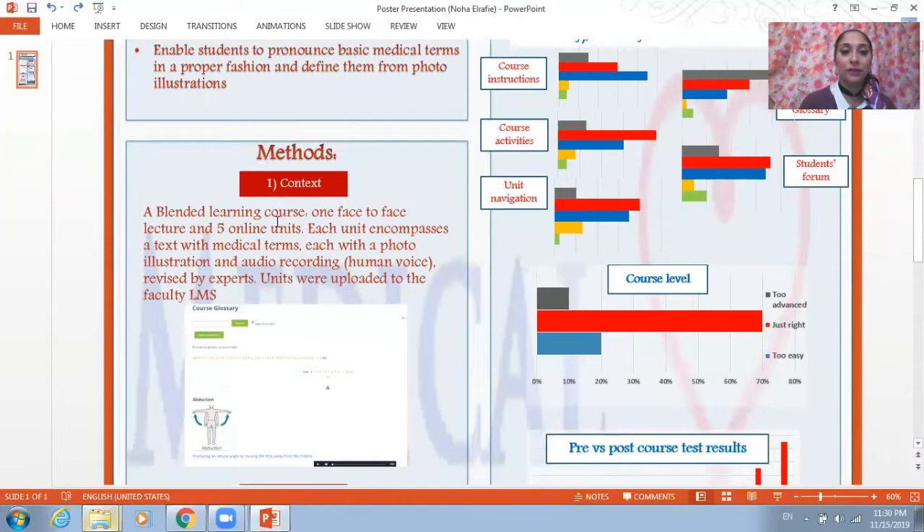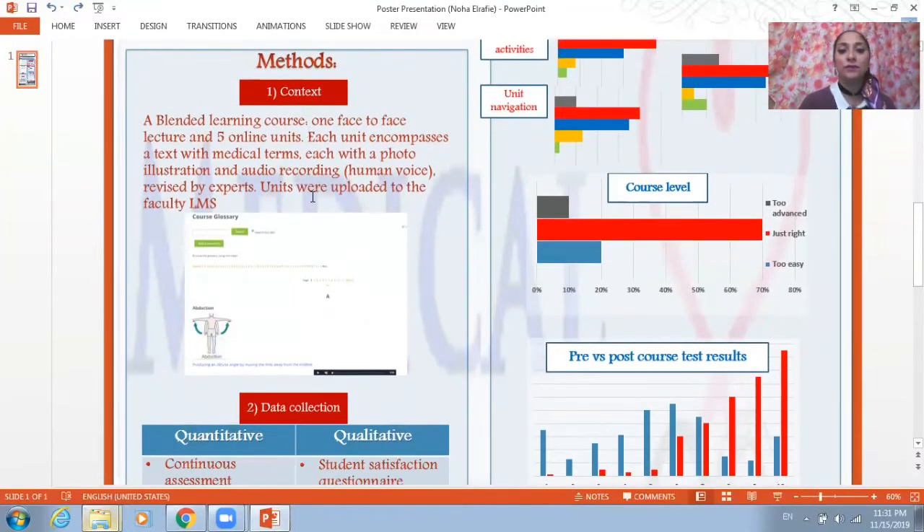The course is a blended learning one with one face-to-face lecture and five totally online units. Each unit encompasses a text with medical terms, and each term has a photo illustration and an audio recording by a human voice recorded at our faculty studios. All these were revised by experts and the units were uploaded to the faculty's learning management system.